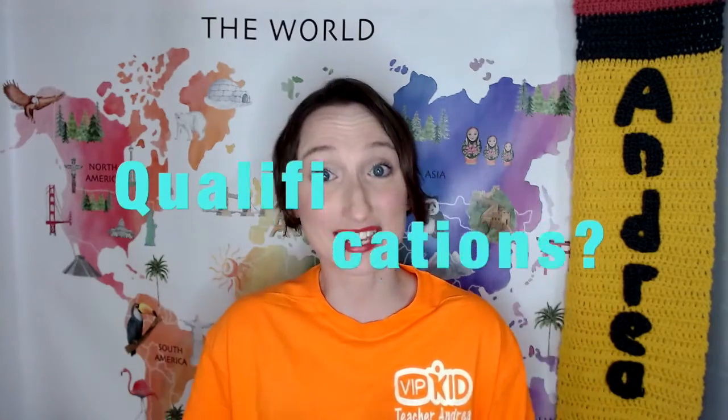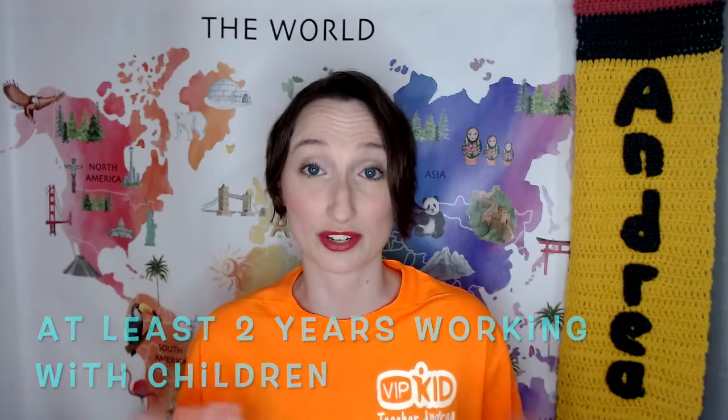For VIPKID, you need a bachelor's degree in any subject. It's okay if it's accounting or a general studies degree — as long as it's a bachelor's, you will qualify. You also need two years working with children. It can be babysitting, having your own children, teaching in a brick-and-mortar classroom, tutoring, or counseling — anything related with children. Just at least two years of experience.